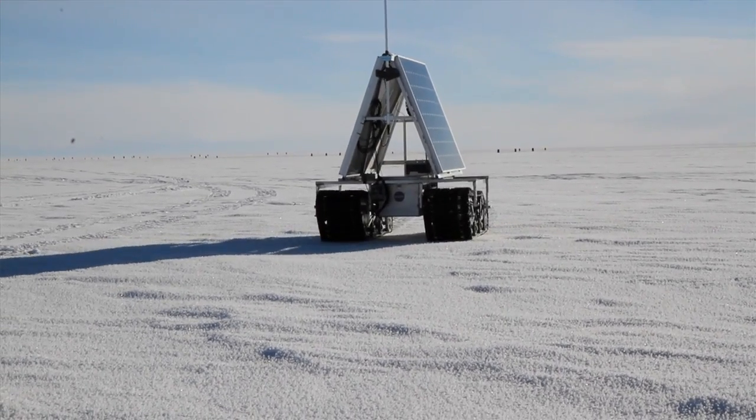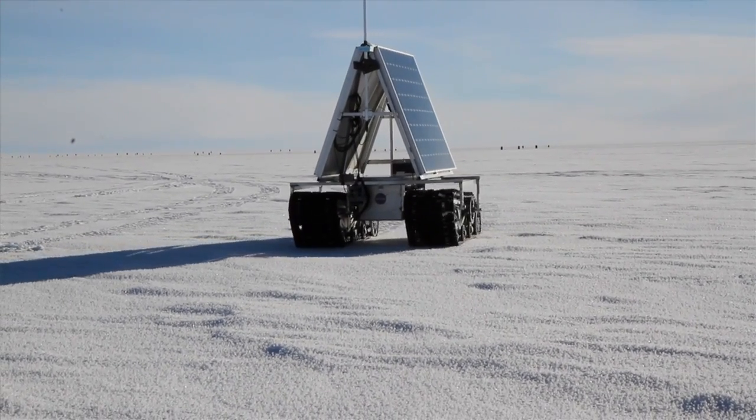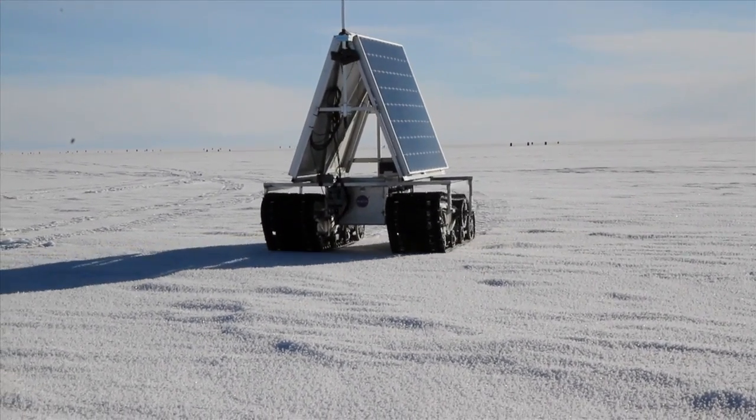The robot consists of two snowmobile tracks and two solar panels. It's not a robot for the sake of building a robot, but it's a robot for science.